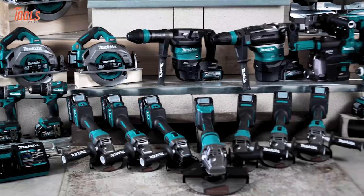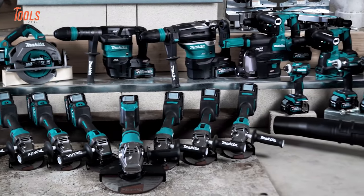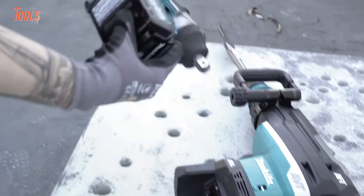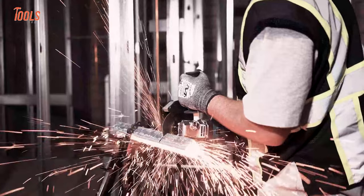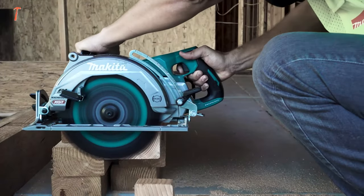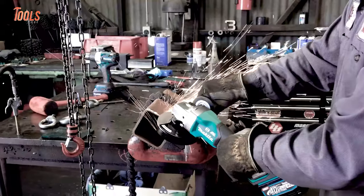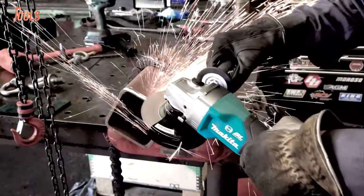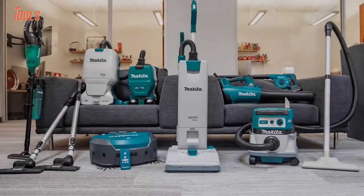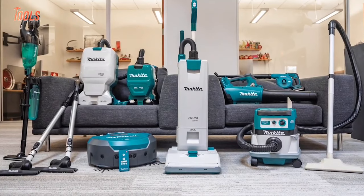Makita is a trusted brand in the power tools market and has been providing innovative, reliable, and durable tools for years. From power drills to sanders, Makita has a wide range of tools that are ideal for both professional and DIY enthusiasts. So in today's video, we'll show you some of the coolest Makita tools you must own.